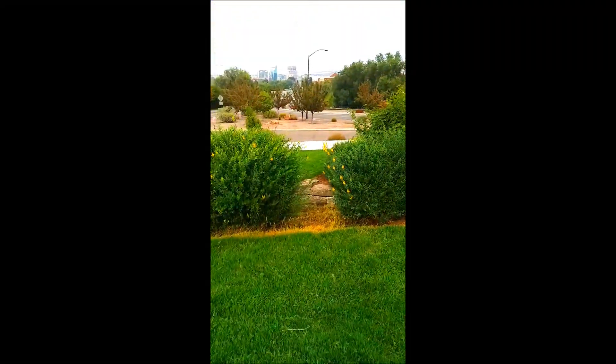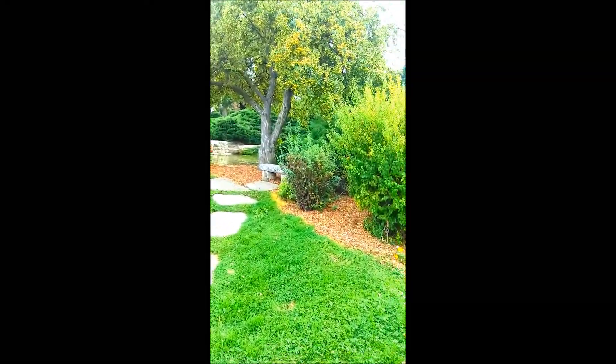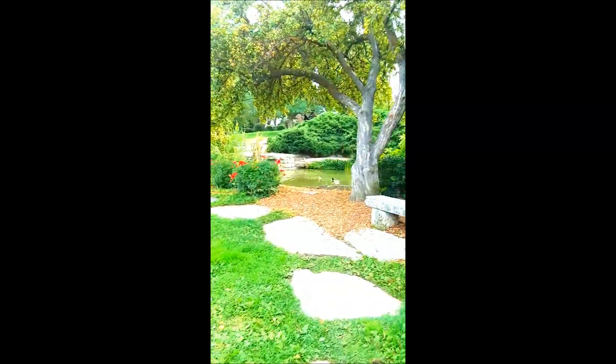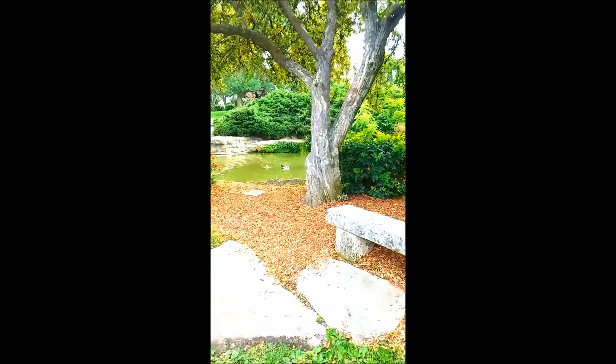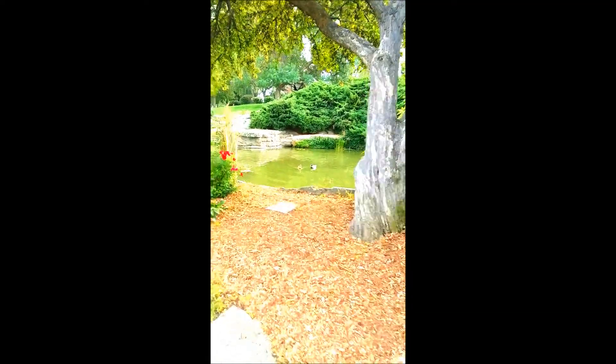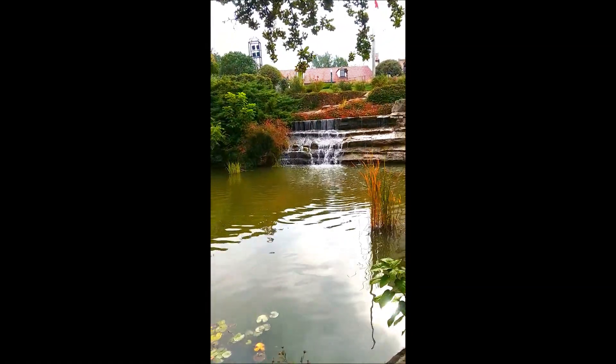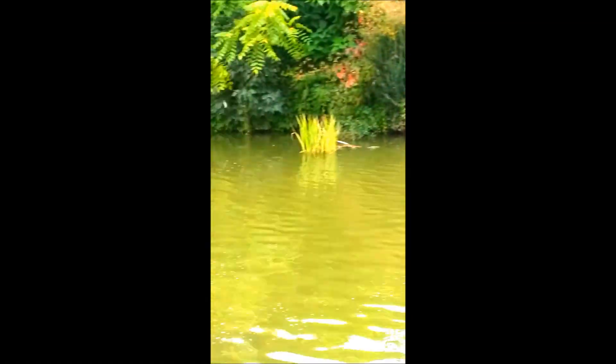I don't do many community videos, but this is one place I thought just sharing the beauty of might be a nice way to hit the reset button — just go on a little nature walk today, hang out with some ducks. If I was a duck, this is where I'd live right here — lap of luxury.